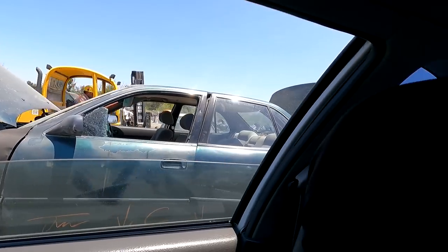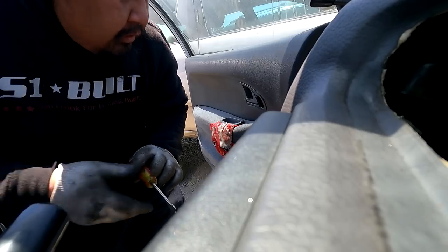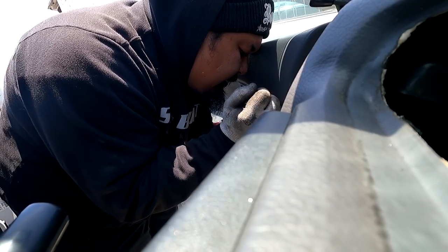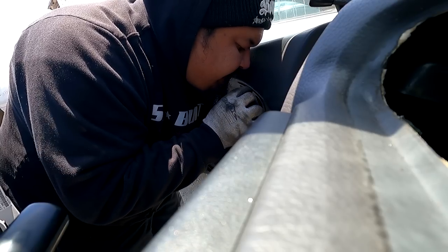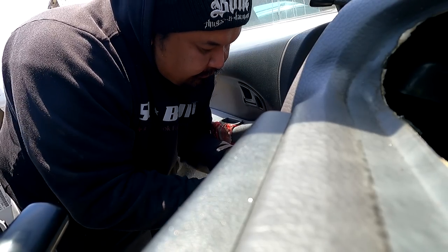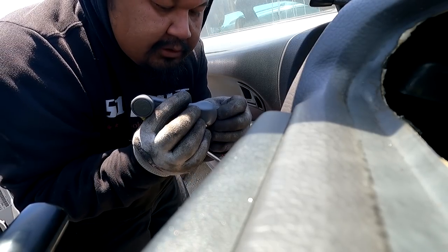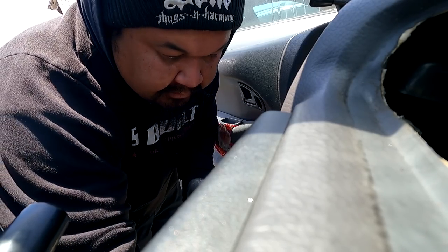Yo, another white coupe — that one's got front end damage. I'm going to check it out for sure. Without messing this one up, I'm gonna go ahead and plow through it really quickly, just so I can get to the coupe in case it has clean fenders. The bumper and hood are already messed up. I'm just gonna pile the panels here in case somebody wants to grab them.